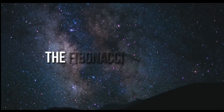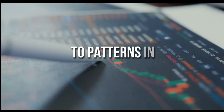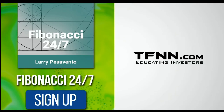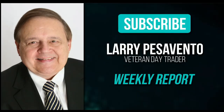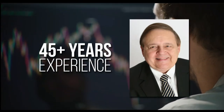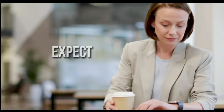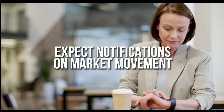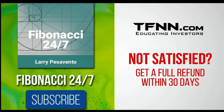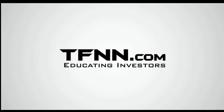Everything in the universe is governed by the Fibonacci sequence. This mathematical principle is responsible for everything from the most aesthetically pleasing artwork to patterns in the stock market. Sign up for the Fibonacci 24-7 newsletter at TFNN.com. When you subscribe, you'll get a weekly report from veteran day trader Larry Pesavento on stocks you need to pay attention to. He's got 45 years' experience. Larry will also provide daily charts, videos, and data on key markets. First-time subscribers get a 30-day money-back guarantee.